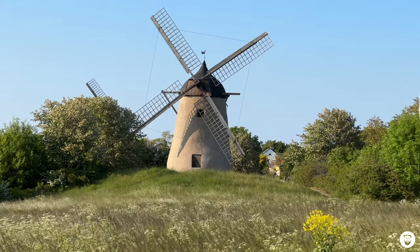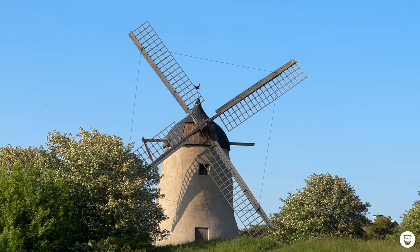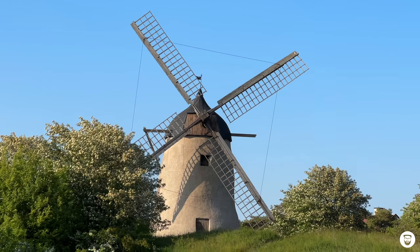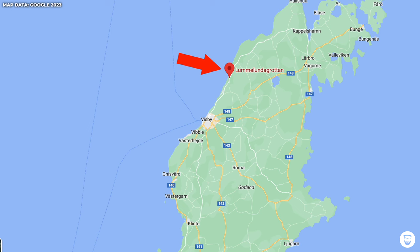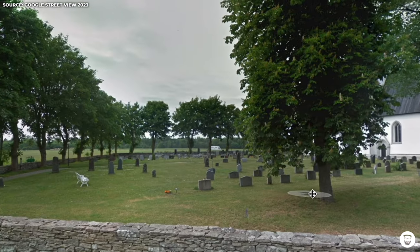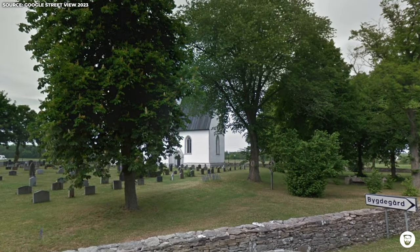Before leaving Gotland, there are a few more shooting locations I could show you here, but I won't cover them all. For example, Gotland has a little sister island called Fårö — on its beaches they filmed the pirate ship scenes when Pippi goes to Taka-Tuka Land. There's also the Lummelunda grotto on Gotland, which plays an important role in the show, and the Tofta Church, seen in the scene where Pippi goes on a balloon ride and annoys the priest.